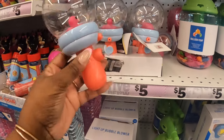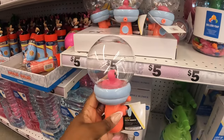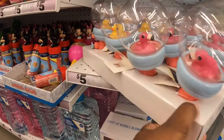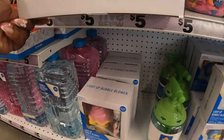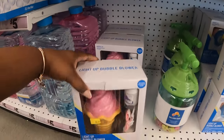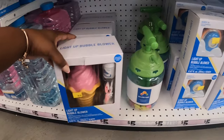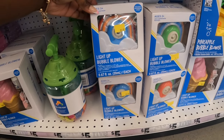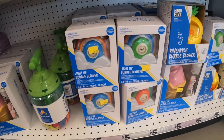Oh, what's this? A light-up water squirter — five dollars. There's the flamingo and a duck. A light-up bubble blower — five dollars. And the camera — five dollars. There's also what looks like a rainbow one.